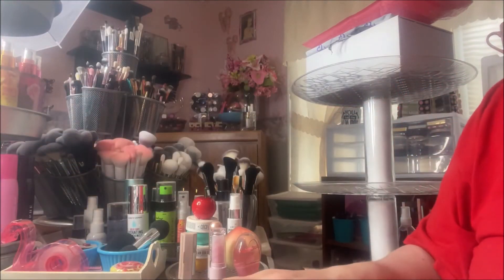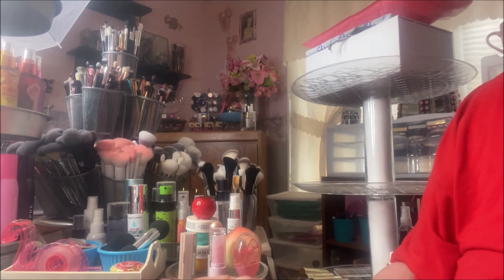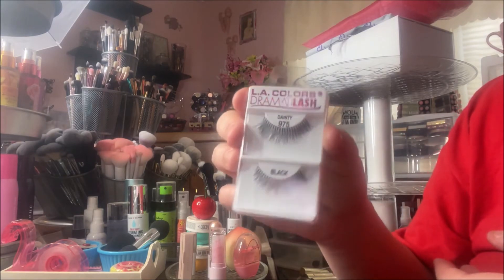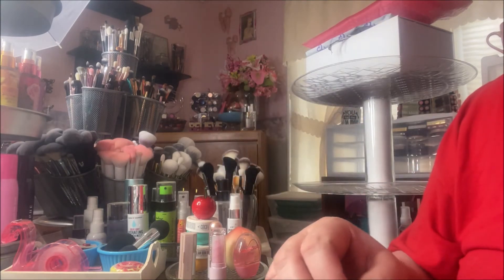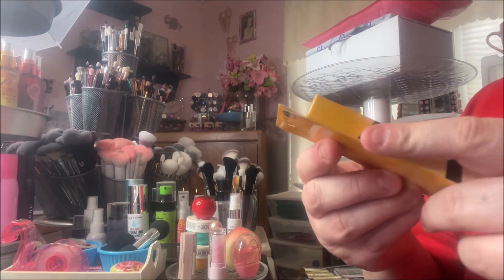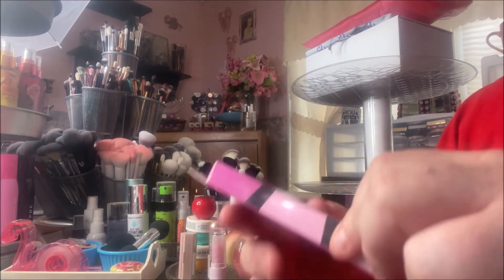I also picked up some LA Colors products. I got these dermato lashes in Dainty — I think this might be the old packaging and this is the new; I didn't know they were the same. And then this one is in Diva.